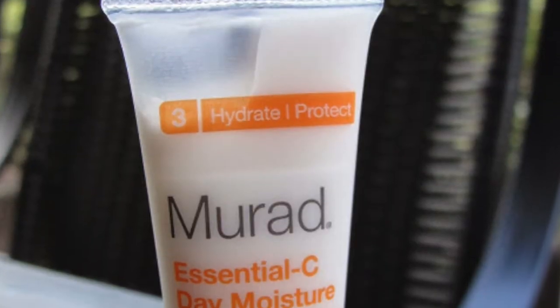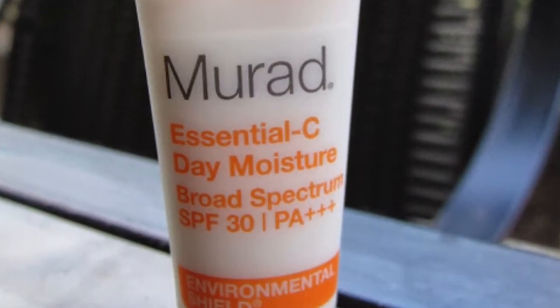On place number 6 is the Murad Essential C. It does not contain 20% vitamin C. This one is a little different — it's a cream and it has sunscreen included, so that is another beneficial reason, but it simply doesn't have 20% vitamin C.